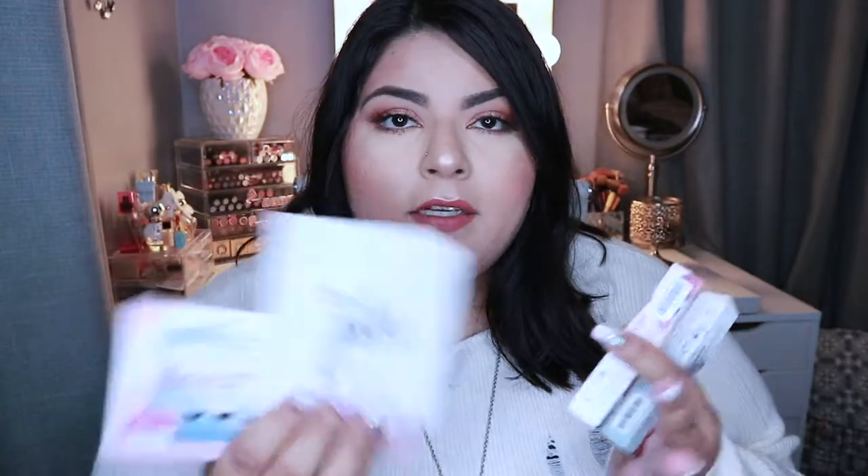She created her own makeup line about a year and a half, maybe two years ago, and it's called Jadez Beauty. I've always wanted to try her makeup since it came out but just never actually purchased any. In December she had a really good sale, so I picked up a couple of things. I did pick up four products total — she was having a sale where if you purchased her palette you would get two free lipsticks of your choice.